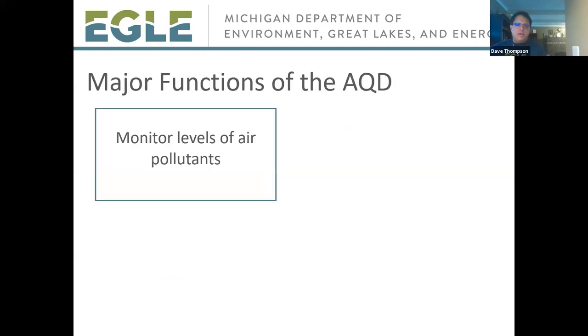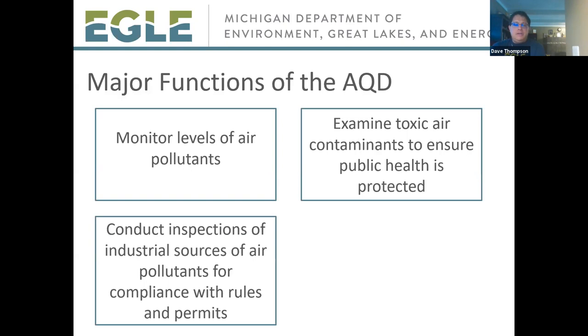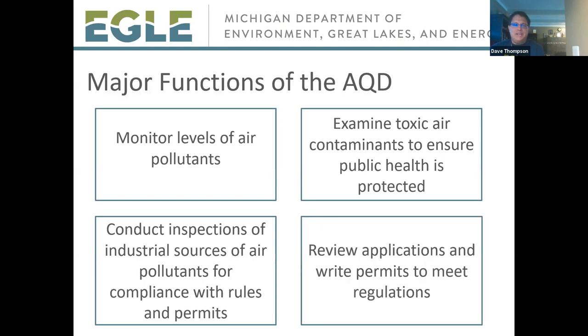The AQD is separated into different functions. Some AQD staff monitor levels of air pollutants, other staff look at toxics to make sure public health is protected, district inspectors conduct inspections of regulated facilities, and we review applications and write permits for sources of air pollutants to ensure operations comply with our rules and regulations.